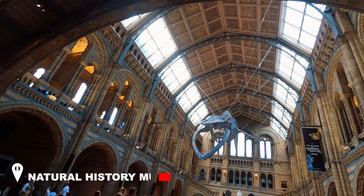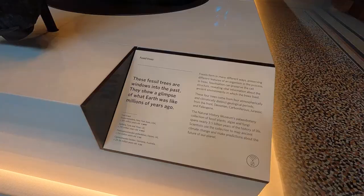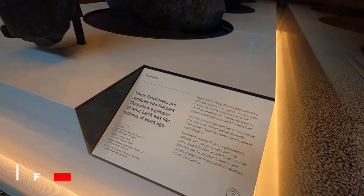Entering the Natural History Museum, we will come across the blue whale skeleton, whose name is Hope. Also on your right, that is a huge American mastodon.